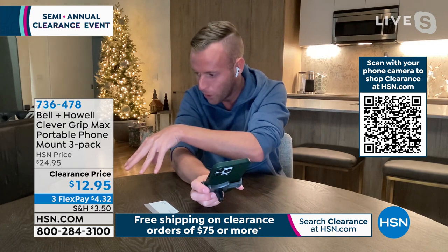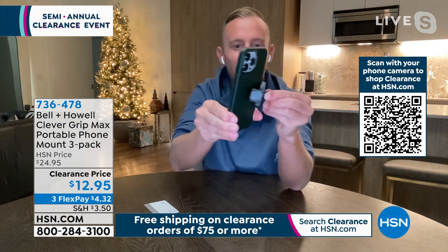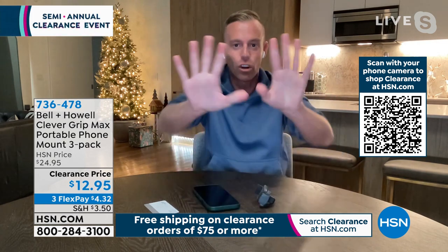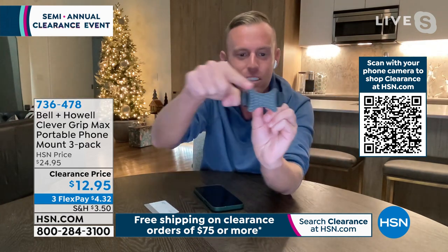Getting three of these — it's for your car, your husband's car, the kids' car. If you have a teenager who drives, make sure their phone is where they can see it — not down in the cup holder, not in the passenger seat. You want peace of mind that it's in their vision. Car vents are always in your vision — that's where the air conditioning and heat come out. That's why this was invented, with all that coverage and the large extension.